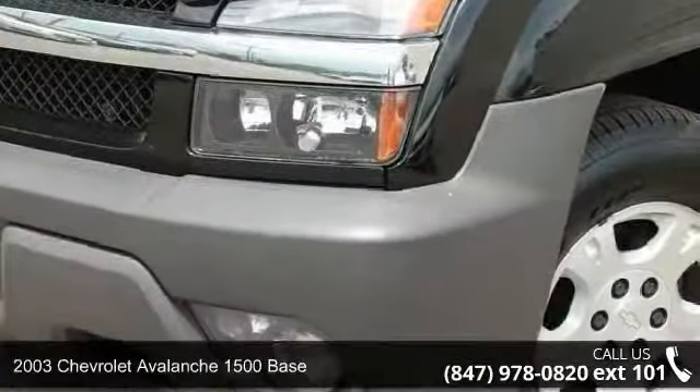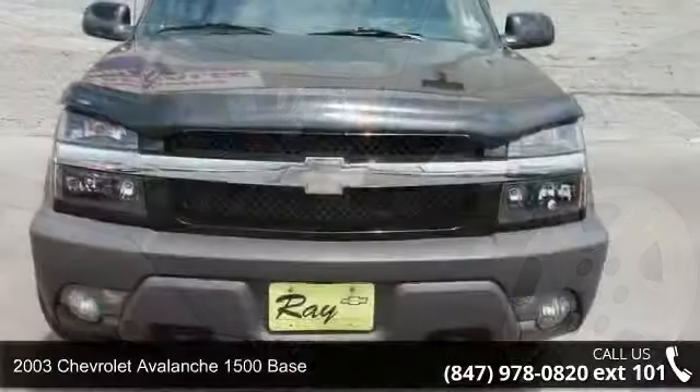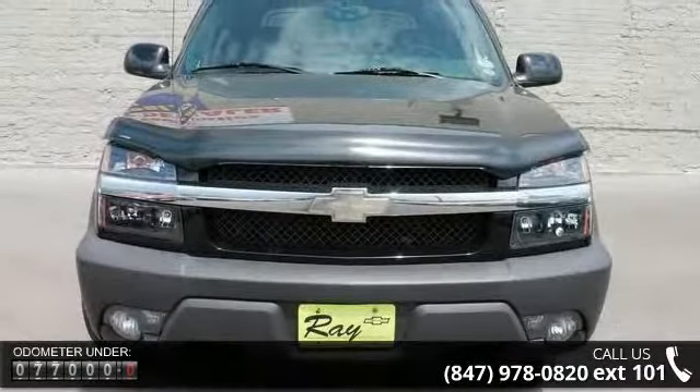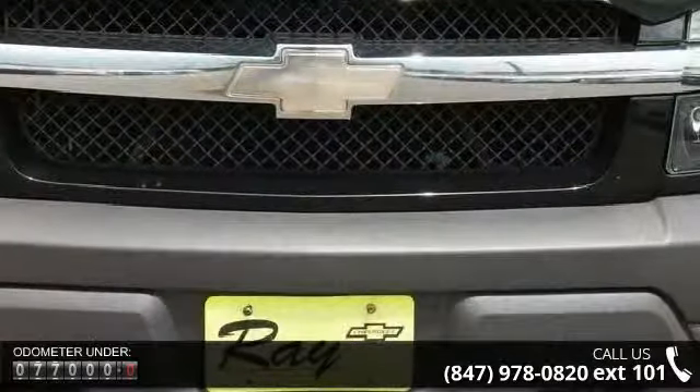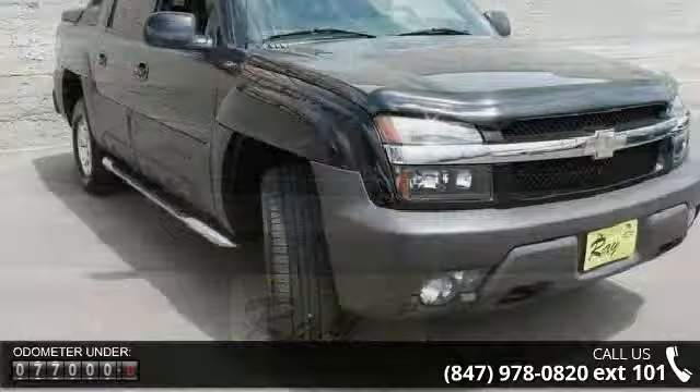Check out this 2003 Chevrolet Avalanche 1500 base. If you are looking for an automobile with great features, look no further. This vehicle comes with a reliable 8-cylinder engine, connected to a smooth shifting automatic transmission.